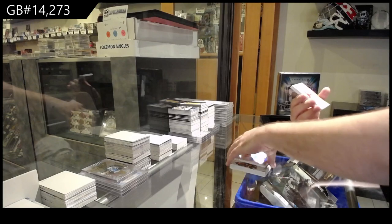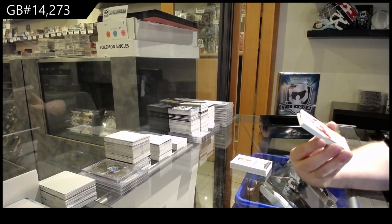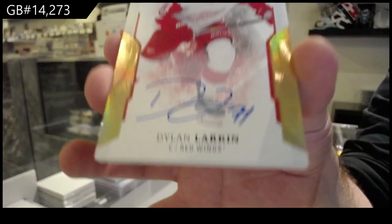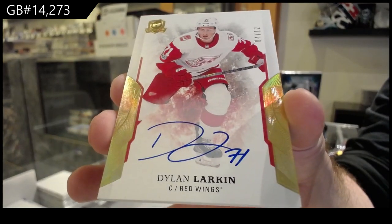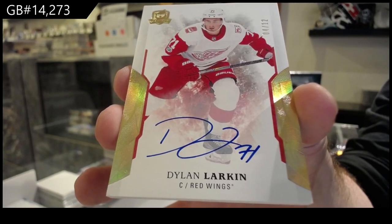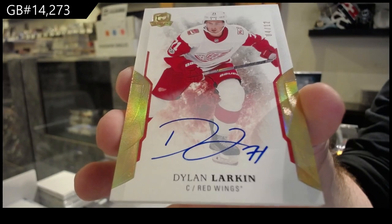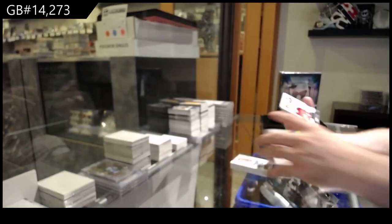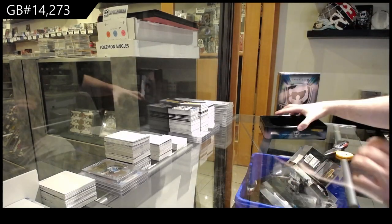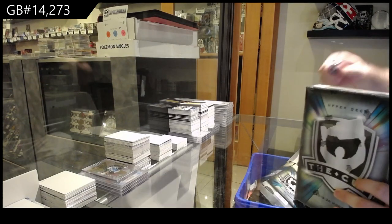Nice pack, number four of twelve. Autograph Gold Base, Dylan Larkin, four of twelve. Dylan Larkin. And we've got a goose up to 2-49 for the Devils — solid two boxes so far. I was going to say solid three boxes, but apparently I'm in the future.